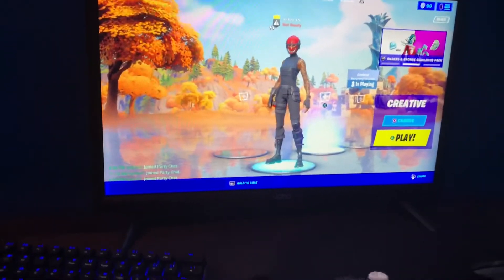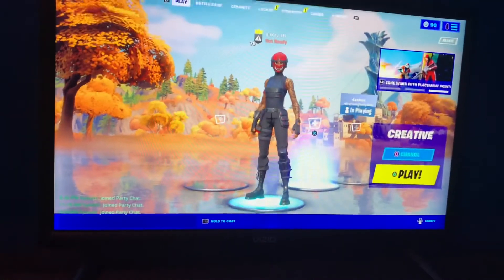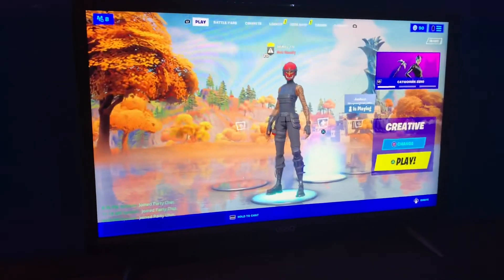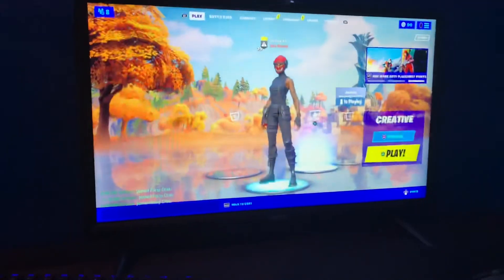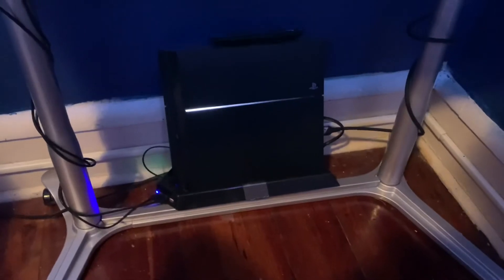Now for my screen — it's my Vizio TV and it is 27 inches. I use it to play Fortnite, watch TV, and use my PS4. This is the only screen controlling my setup.